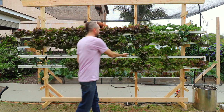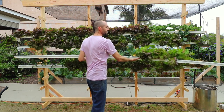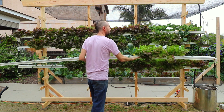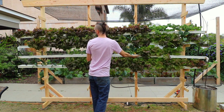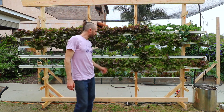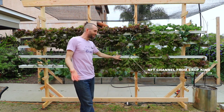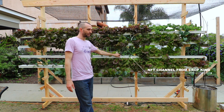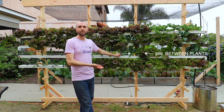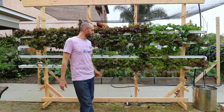The way we're going to take these to market is simply taking these off — when they're fully mature we just pop the whole system off and bring it to a farmer's market or to a store. This is standard nine-inch spacing; the primary supplier of NFT systems is Crop King.